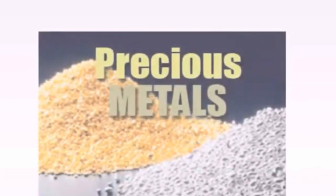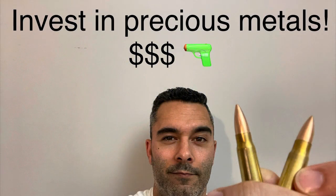Our word of the day is precious metals. A precious metal is a rare metallic chemical element of high economic value. Today on Cranky Gun Reviews we're going to talk about investing in precious metals.